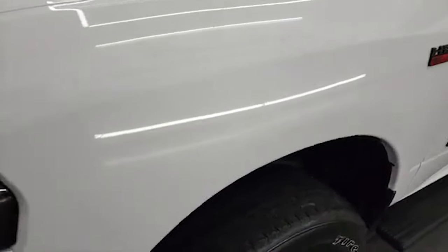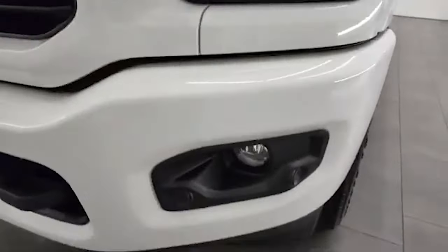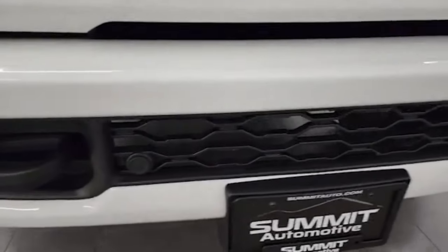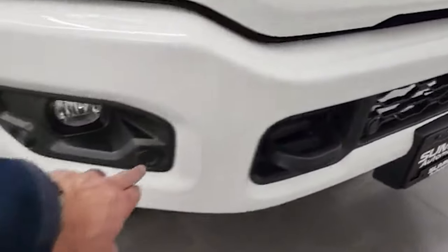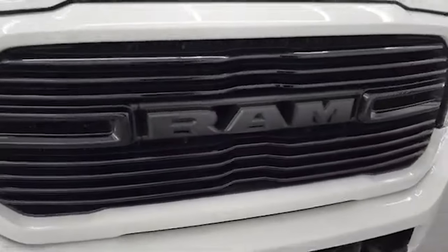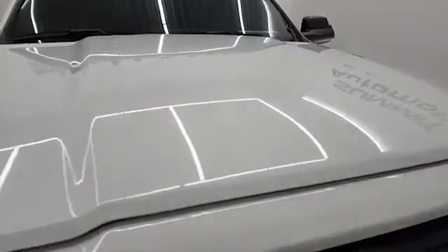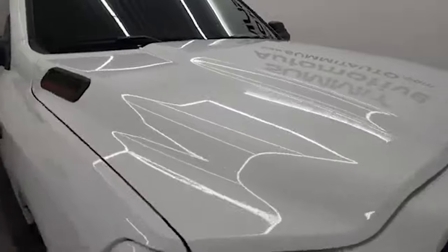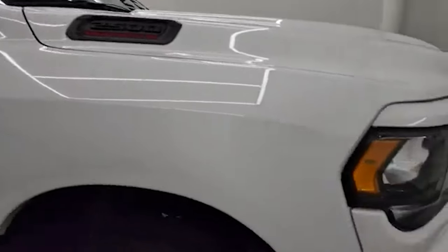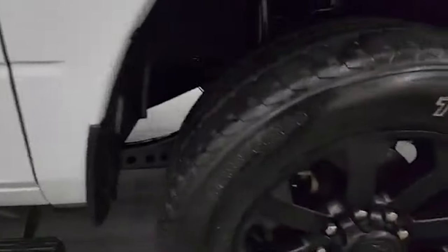Front fender is in excellent condition, no dents. Blacked out headlight bezels and blacked out fog light bezels. You also get the painted front and rear bumpers with the Night Edition. Notice you get the sonar front bumper parking sensors on there. The grille is in really nice shape — that's blacked out as well for the Night Edition. The hood is in fantastic shape too. Looks really good. You do get the cab lights up top. Passenger side front fender is in really nice condition — didn't see any dents or dings on there.